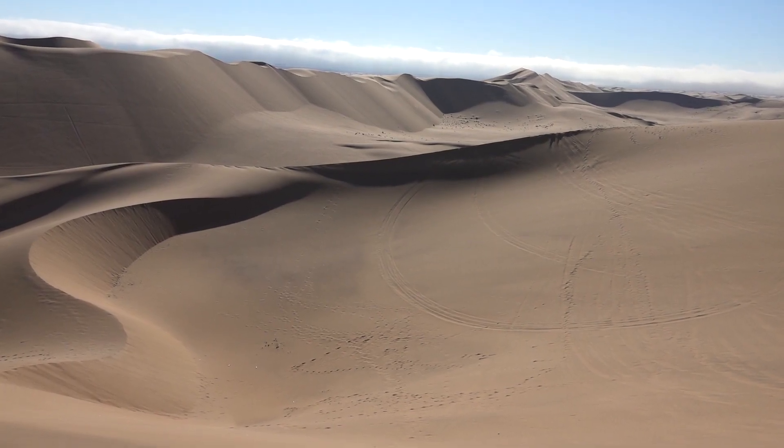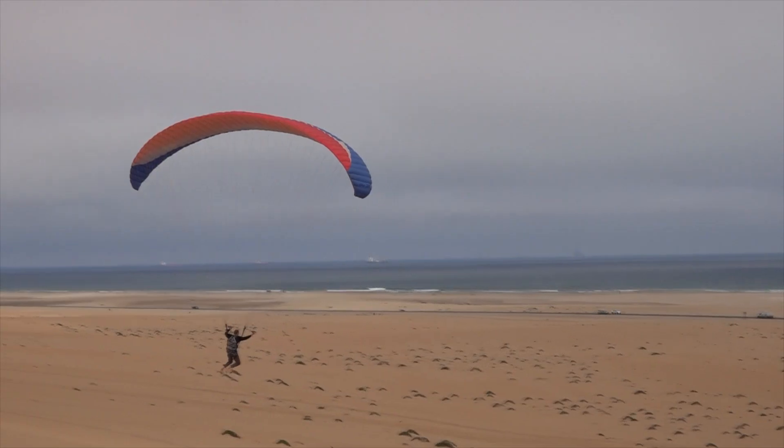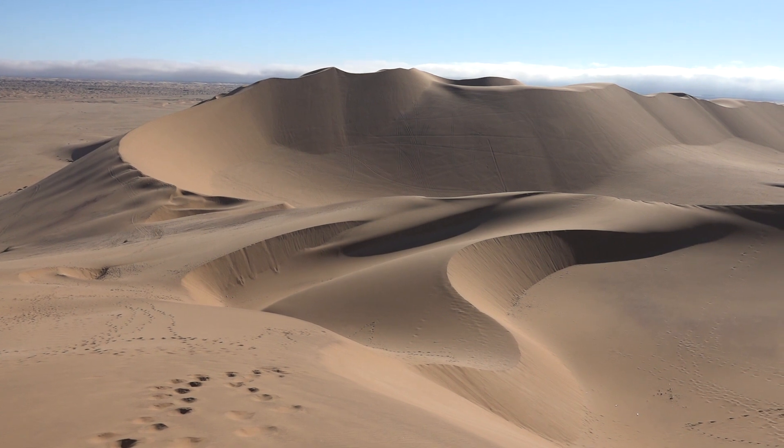Swakopmund, located on the Atlantic Ocean, is often referred to as the fridge, due to its cool and comfortable climate throughout the year, thanks to the influence of the Benguela Current.